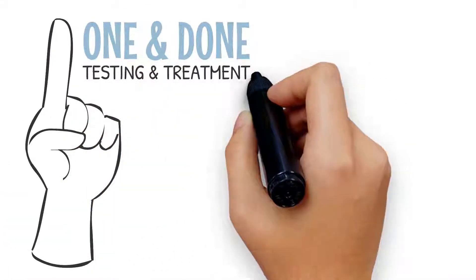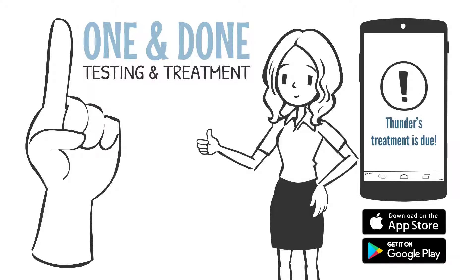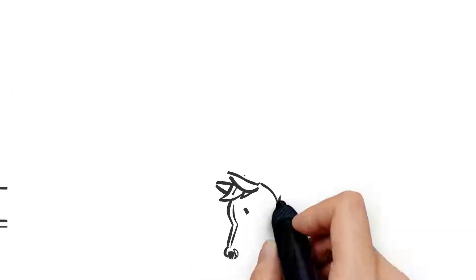Our one and done approach to testing and treatment is accessible for most, making the process successful for veterinarians and horse owners, especially with reminders from our treatment app. We offer free competitor retesting as well as live customer and technical support Monday through Friday.